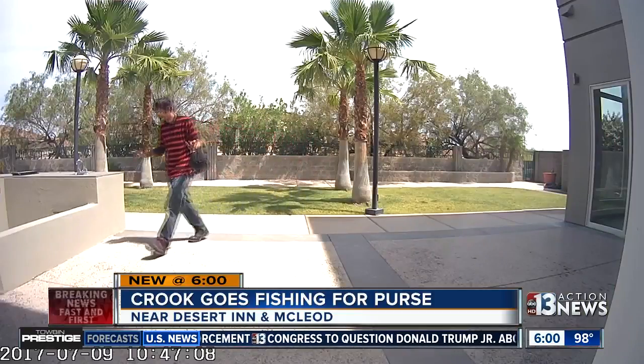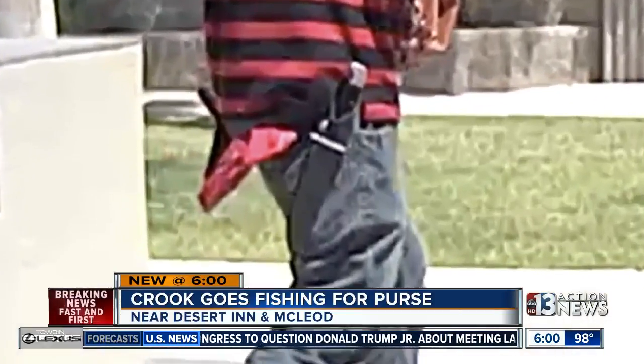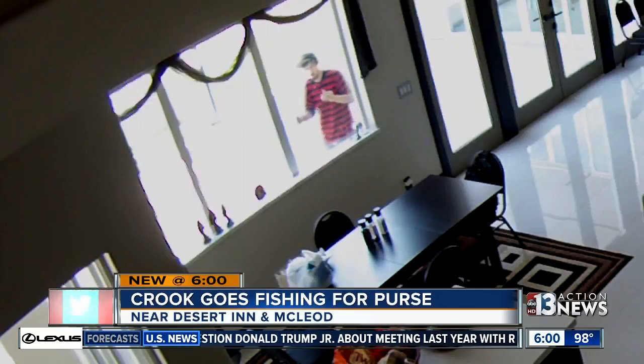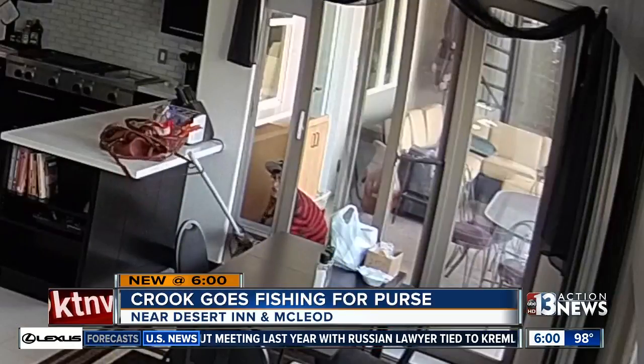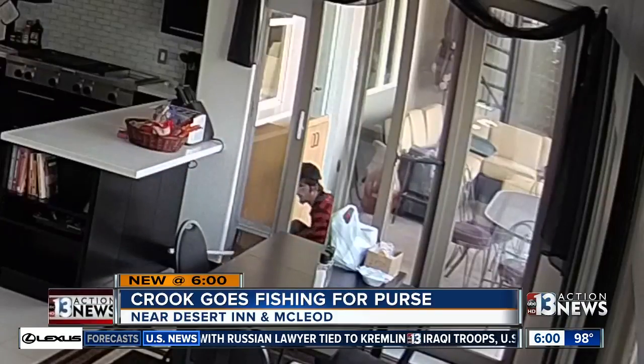Cameras also catch him casing the home with a knife on his belt. "We actually seen him looking through the window, and that freaked me out." Despite all that work, the crook didn't get away with much. "I thought he probably just has receipts and tissues."